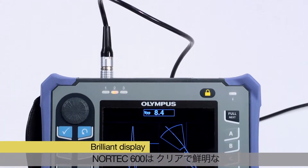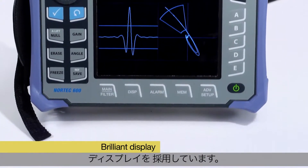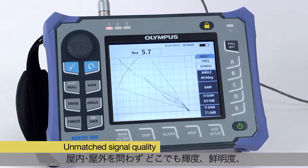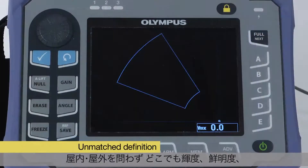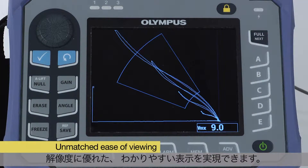The Nortec 600 offers the most brilliant display in the portable eddy current flaw detector market. No other product matches its signal quality, definition, resolution, and ease of viewing in all lighting conditions.